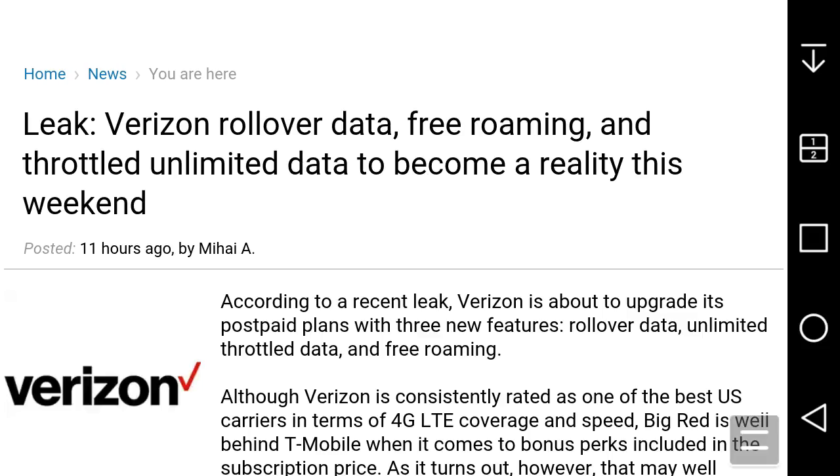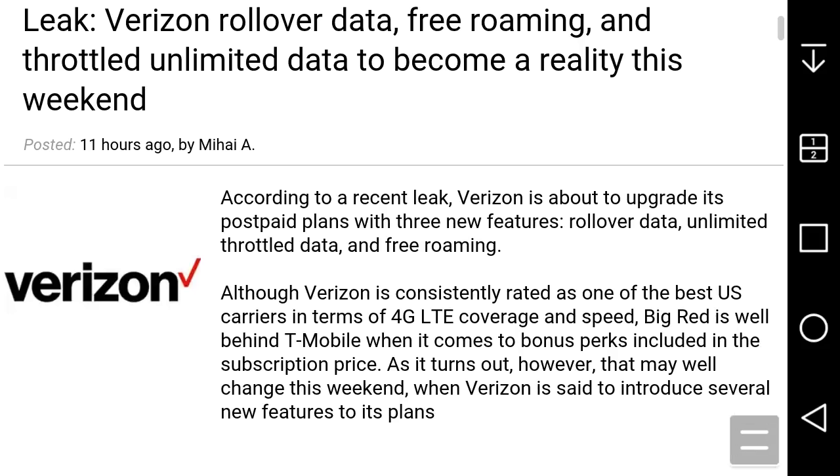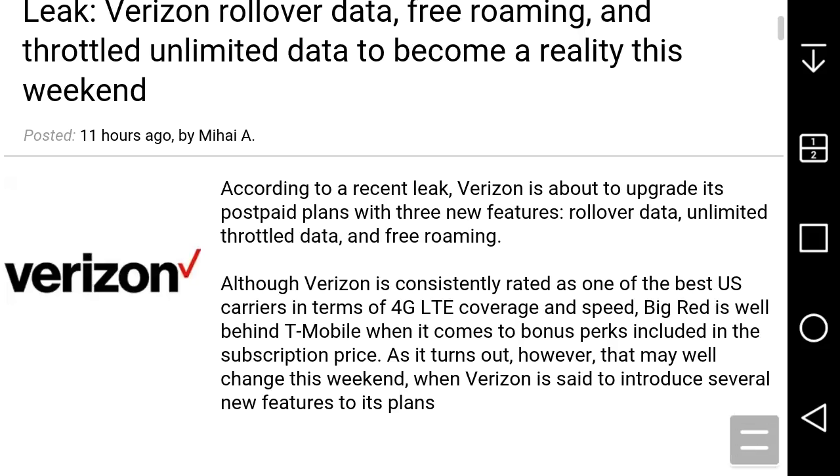This is big news, this is shocking news for Verizon postpaid customers. I'm sure a lot of customers would like this. Let's go read what it has to say. According to a recent leak, Verizon is about to upgrade its postpaid plans with three new features: rollover data, unlimited throttled data, and free roaming.